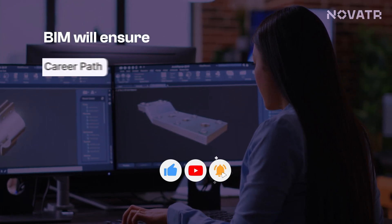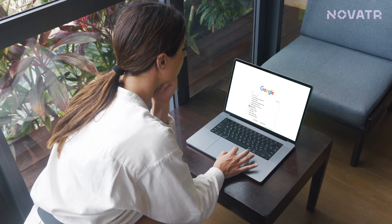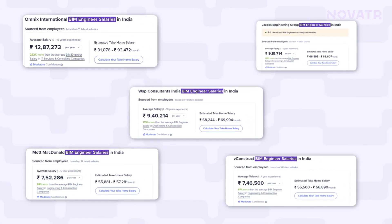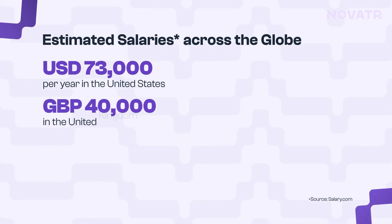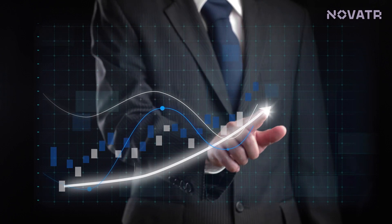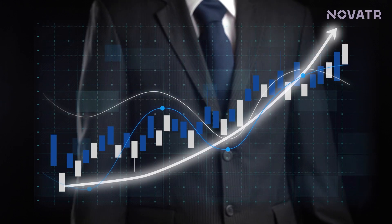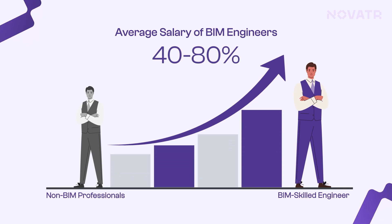Essentially, BIM enables you to have a specialized career path — and not just that, it enables a financially secure and growing career. The average salary of BIM engineers is $73,000 per year in the United States, £40,000 in the United Kingdom, 72,000 Dirhams in the UAE, and 5 lakh rupees in India. This is just the average for early career professionals. A BIM skilled engineer is typically paid 40 to 80 percent more than other professionals with similar experience.